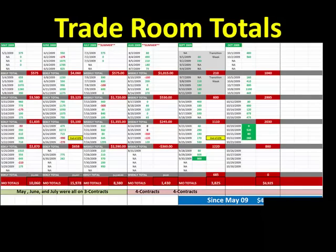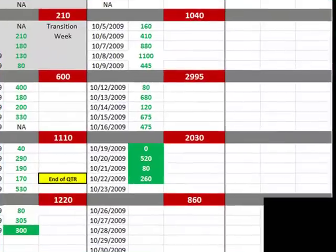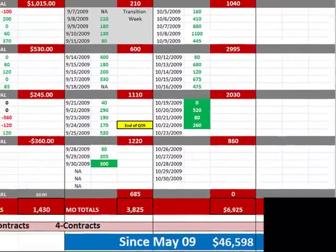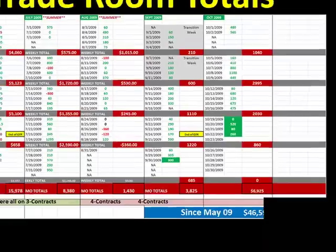Let's talk about trade room totals today, October 22nd: $260 USD, that's 26 ticks across the board today. Relatively decent day — we had one of those days where we saw a bunch of small trades, small winners. That brings our weekly total to $860 for the week. We did $1,000 the first week, $3,000 the second week, $2,000 the third week, and here in the fourth week of October we're at $860. That brings us just shy of $7k for the month, and since May of 2009, $46,500 here in the live trade room. These are all actual trades called live in the room.